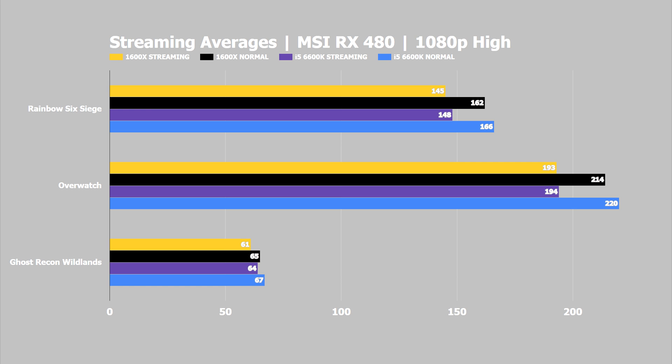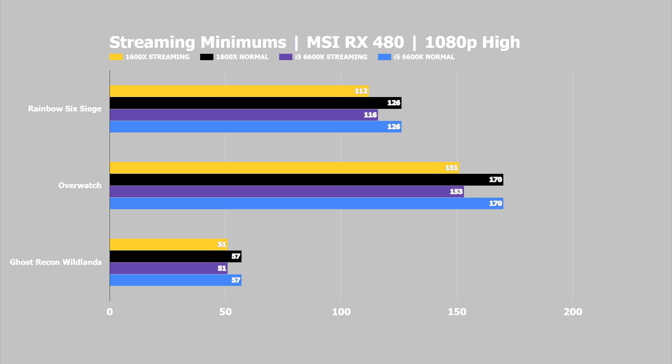In Overwatch the 1600X lost 21 FPS while streaming and the 6600K lost 26 FPS. In Ghost Recon Wildlands, Ryzen 5 fell by 4 frames per second and Intel's i5 fell by 3 FPS. Minimum FPS figures during these streaming runs are also shown on screen for those who want to see them.